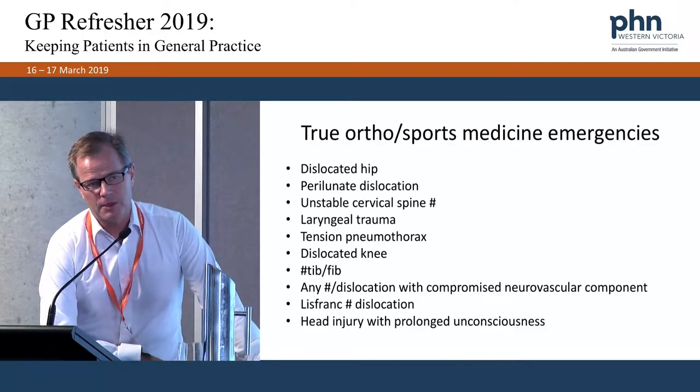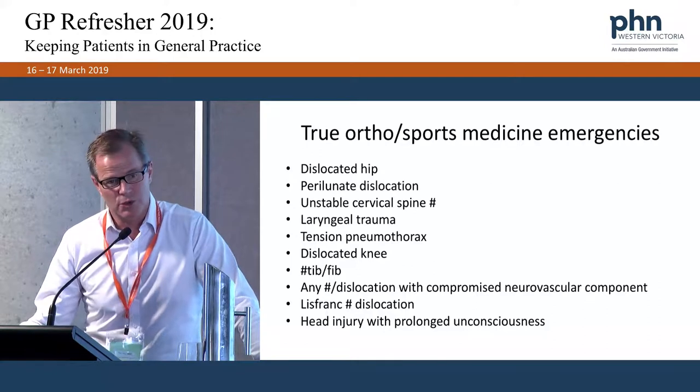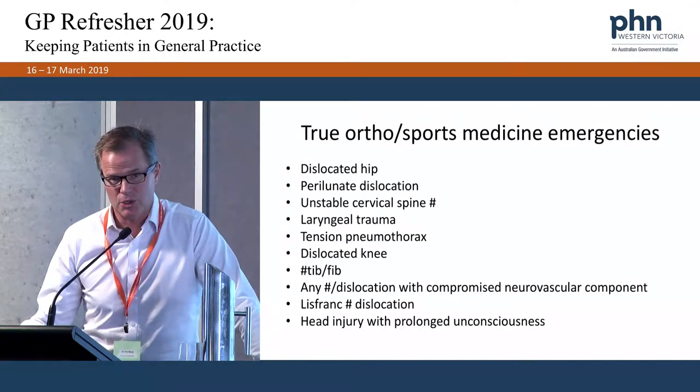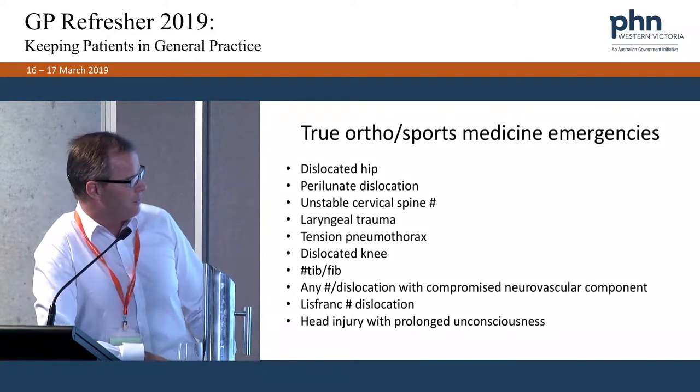Fractured tibia and fibula — some may remember Jamie Lawson, a Sydney Swans player whose career ended at age 22. He had a fractured tibia and fibula at an MCG game, was transferred to Epworth Hospital, but overnight there was miscommunication around observations for compartment syndrome. He lost his anterior compartment due to a missed or delayed diagnosis. That meant loss of tibialis anterior, resulting in foot drop, and he could never play football again — a warning about fractured tib-fib.